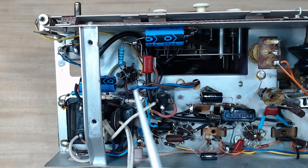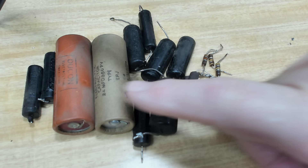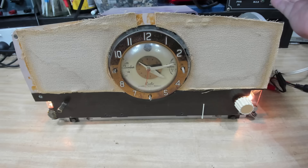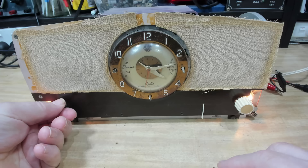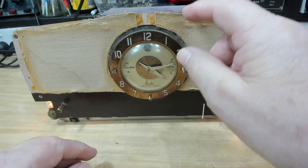I've replaced all the capacitors and the two filter caps, plus a couple of resistors including the one feeding the 6AV6. These are the capacitors and resistors I've replaced. I've flipped it over, turned it on — and I think that's the clock! It's the clock running. A few locals are just going for their morning stroll on Moreton Bay. That's perfect now — sounds good. The clock's making a racket though — I'm not sure what it's up to.